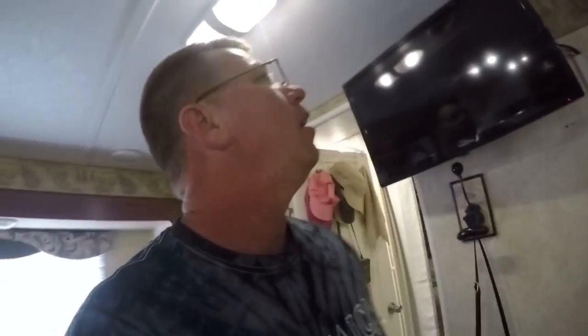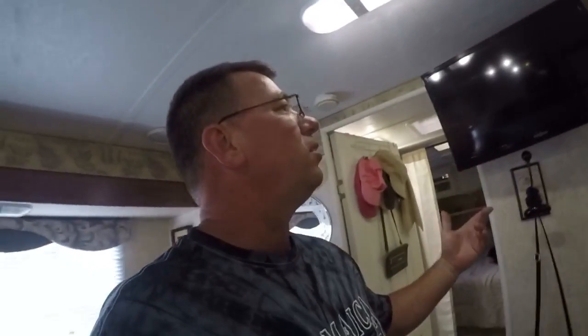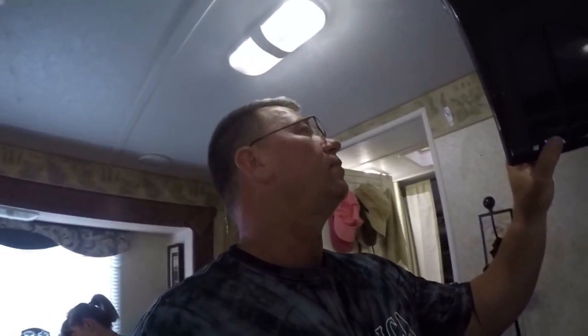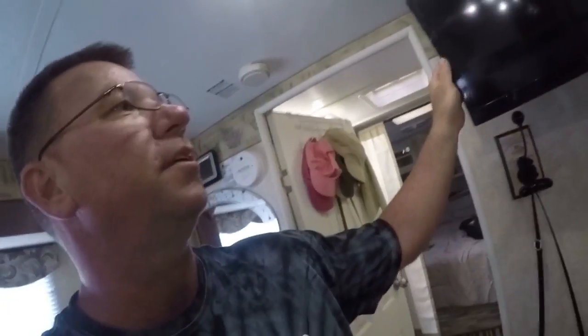Another thing I added: this is a 2007 trailer so it had a bigger TV mounted right here, but I added this little flat screen. I bought this swivel mount and attached it to one of the studs — I had to find the stud, and I drilled a couple unnecessary holes along the way. But it works good — it swivels fine, I can move it out of the way. We're trying not to watch too much TV though.